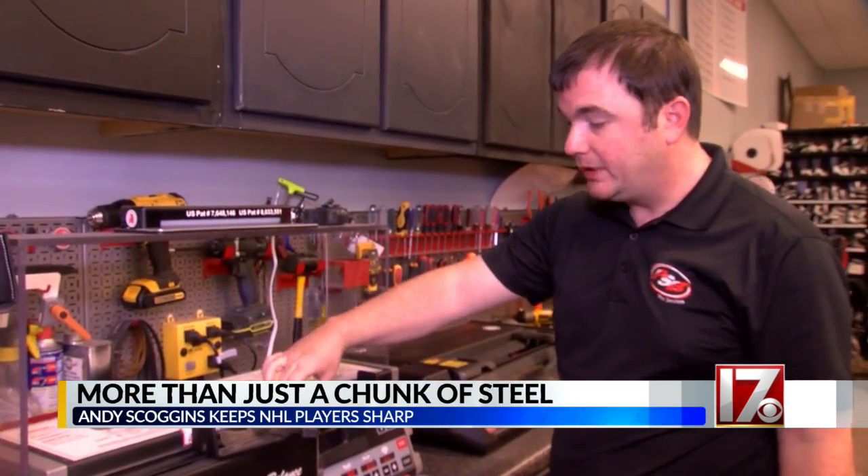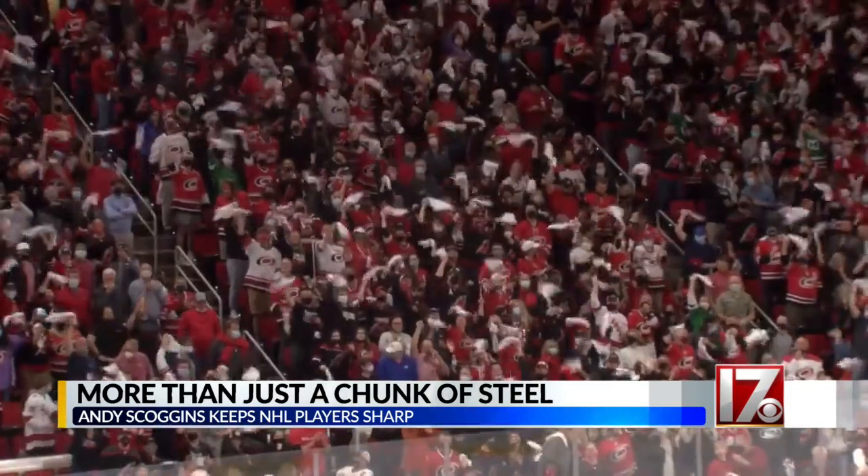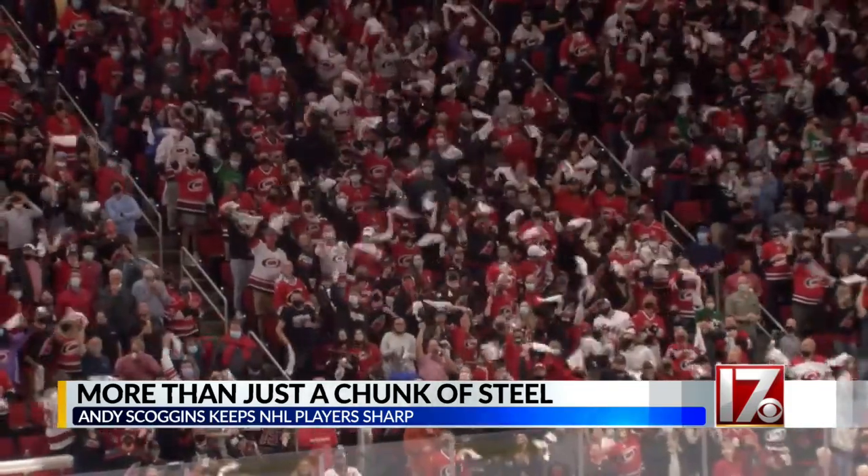Andy Scoggins has a knack for turning a cold chunk of steel into a piece of art that can bring thousands to their feet. And he does so from his small shop in Morrisville. We're really different in the aspects that we set up steel for NHL teams.